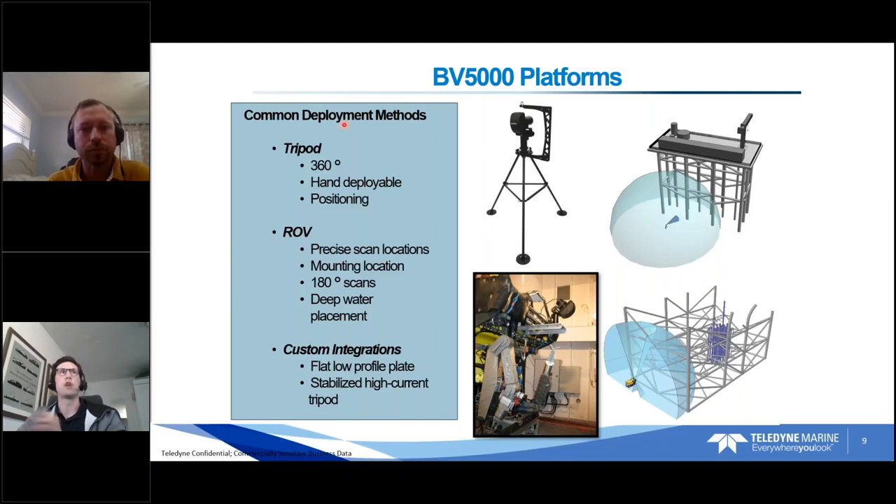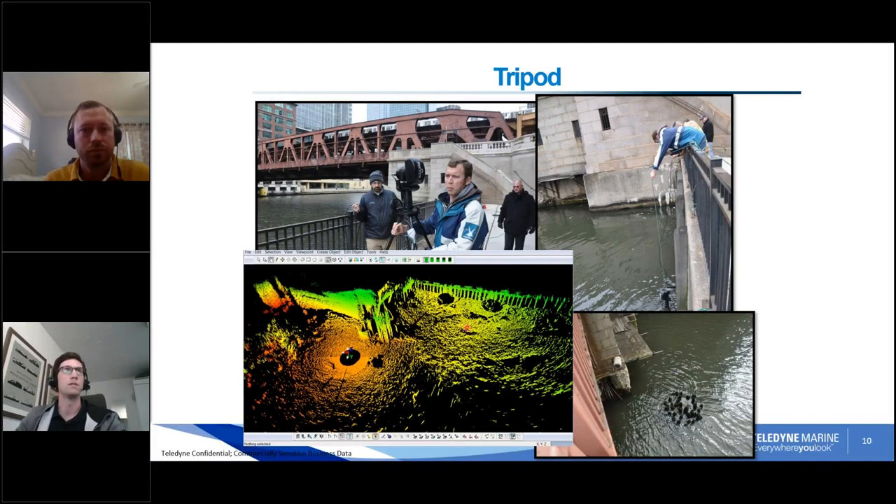Regarding platforms — we typically sell the system with a lightweight aluminum tripod, which is the most common deployment. John is pictured here deploying a BV5000 in one of the rivers in Chicago downtown. The tripod is lightweight and hand-deployable by one person over the side of a bridge. In the bottom-right picture we're standing on top of a bridge looking downward at a set of pilings we wanted to image. On the other side of the river there's a yellow bumper that had broken off one of those pilings.